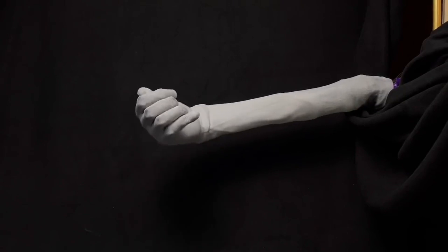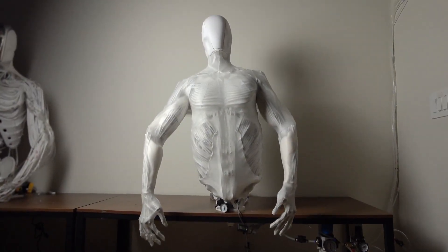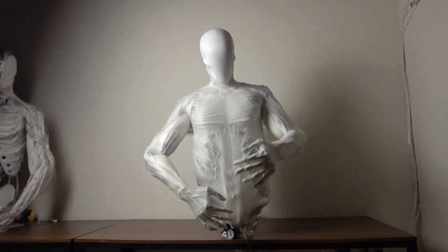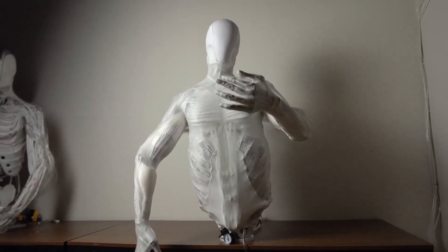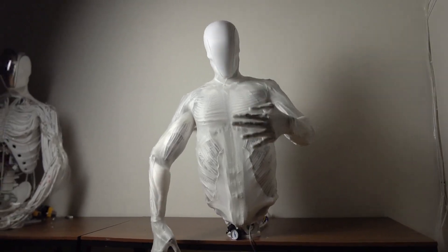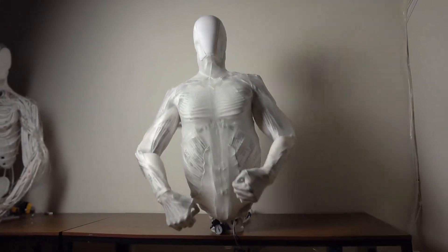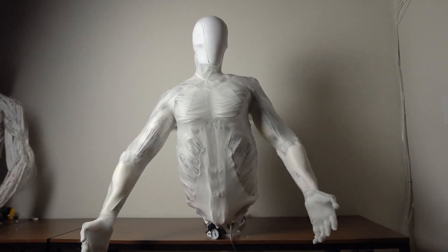So what do you think — is Protoclon a glimpse into our robotic future, or have Clone Robotics taken it too far? Drop your thoughts in the comments below. If you enjoyed this deep dive, hit that like button, subscribe for more tech breakdowns, and tap the bell so you don't miss the next one. Thanks for watching, and until next time — stay curious, stay critical, and stay human.